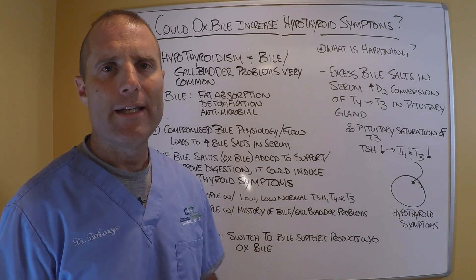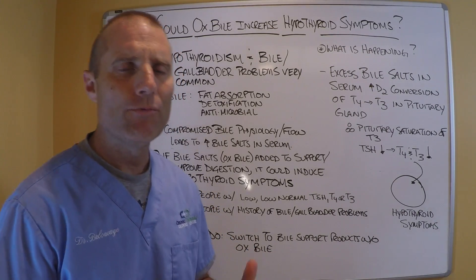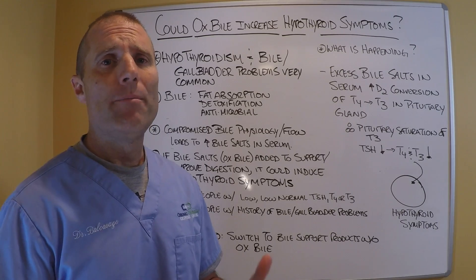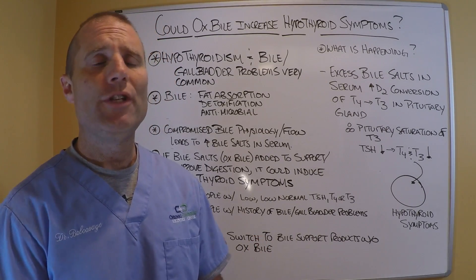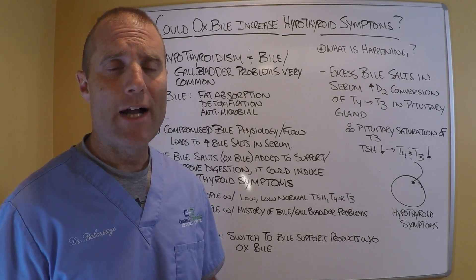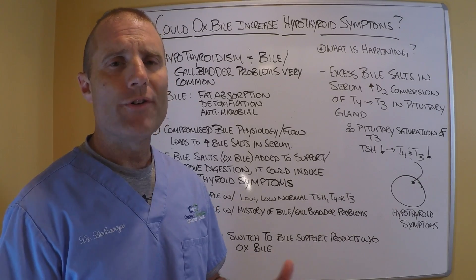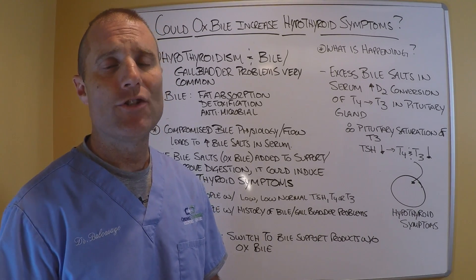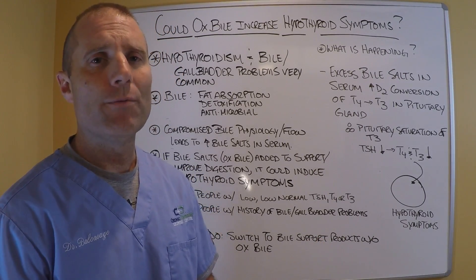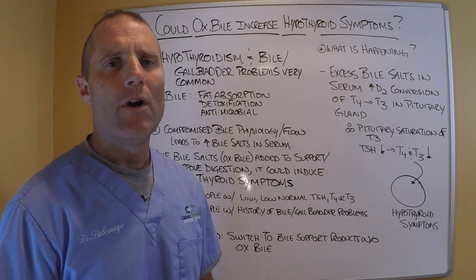This is another reason why when you ask a practitioner to run a thyroid panel, you have to run more than just TSH. You could have hypothyroid symptoms but have a low TSH — not because your T4 and T3 values are too high causing the TSH to drop, but because you have biliary stasis or bile salts backing up into the serum suppressing your TSH. Your TSH could look low like you're hyperthyroid, yet if the doctor ran free T4 and free T3, they would actually see that the serum levels of thyroid hormone are low.